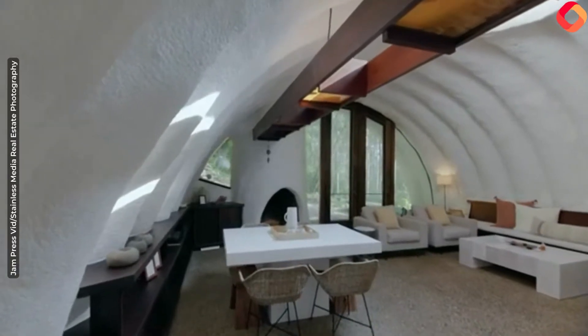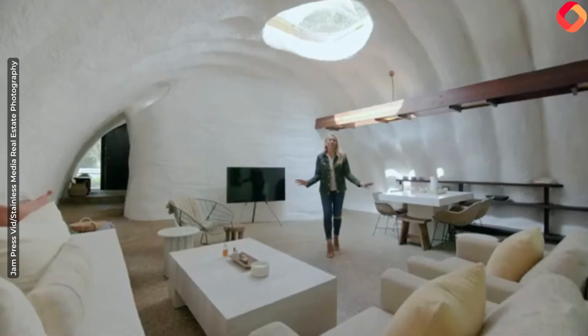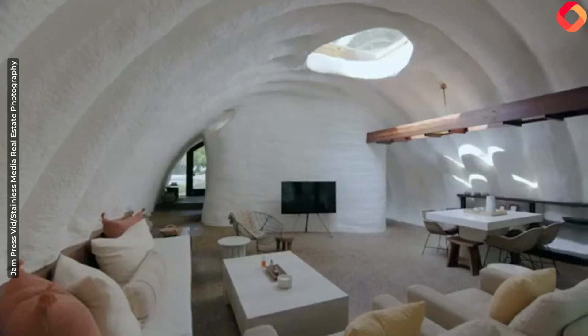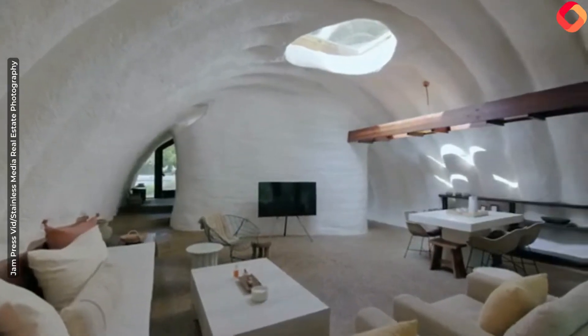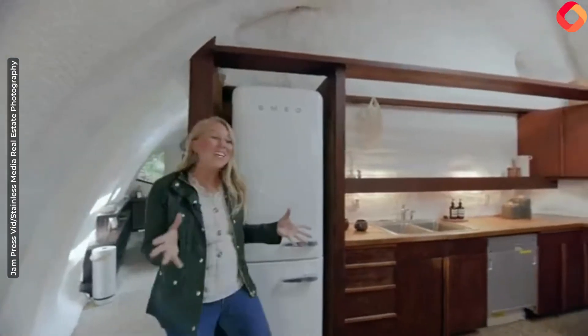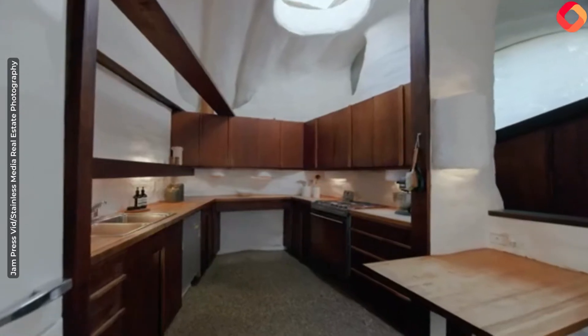Earth or berm homes are known for their energy efficiency. Just check out this incredible new skylight — there are actually five in this home. Built in the 1970s, it's like a blast from the past with modern amenities.